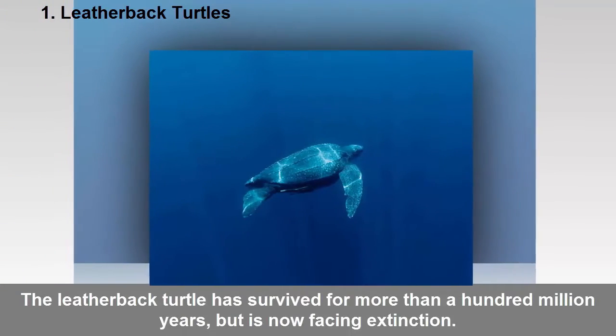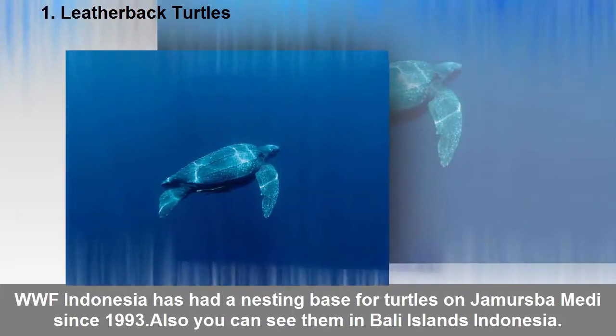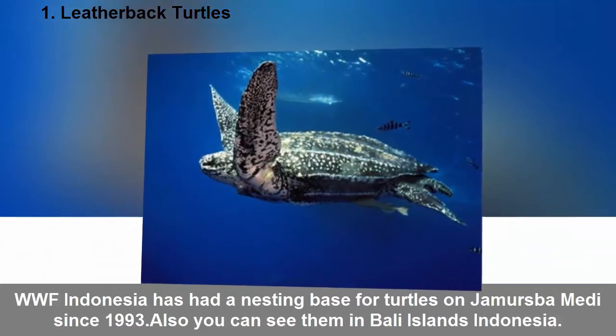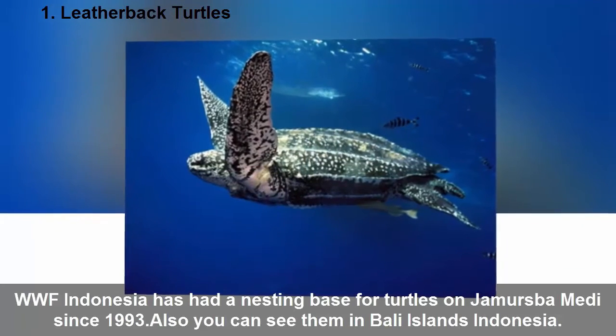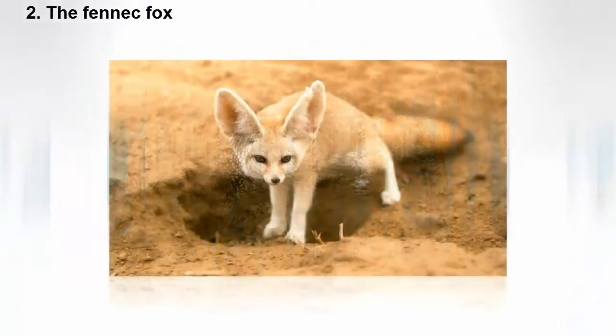One: Leatherback turtles. The leatherback turtle has survived for more than a hundred million years but is now facing extinction. WWF Indonesia has had a nesting base for turtles on Jamursba-Medi since 1993. You can also see them in Bali Islands, Indonesia.